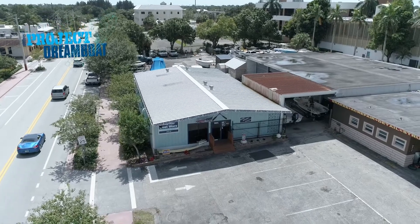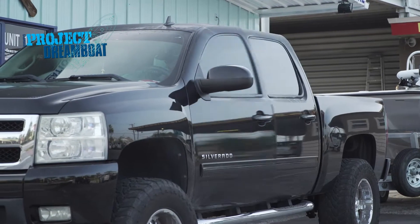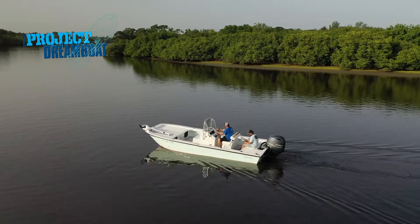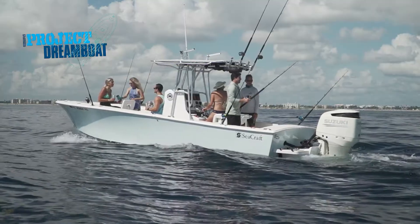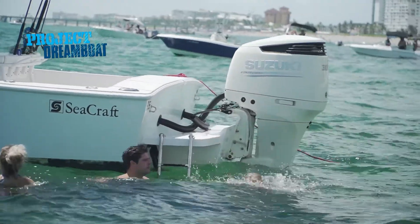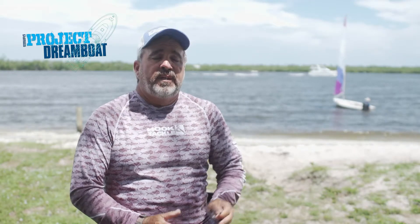Today on Florida Sportsman Project Dreamboat, the experts at Rocky Point Boat Works finalize and splash the Twin V project. We've done a lot of upgrades to the boat, and we're getting excited getting this thing ready to go in the water. George Labonte joins Michael Lashbrook aboard his classic 23-foot SeaCraft. The completion of this project not only provided Michael with the means to enjoy all the activities that South Florida waters have to offer, it also allowed him to continue the legacy in boating that started in his family two generations ago.